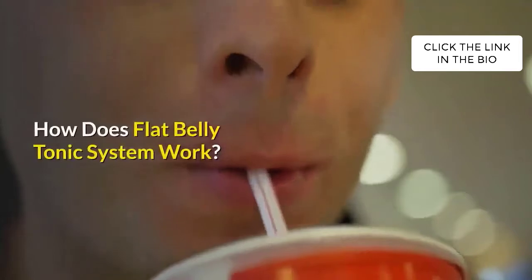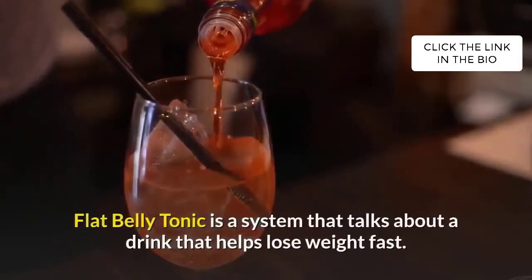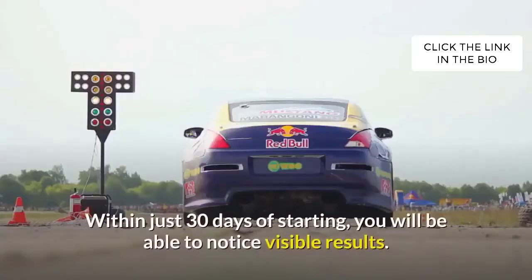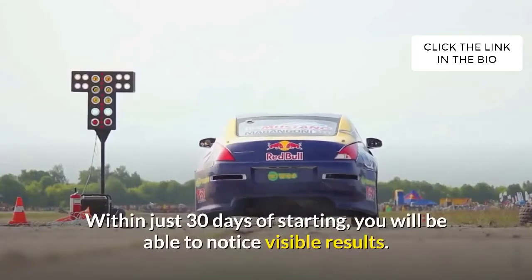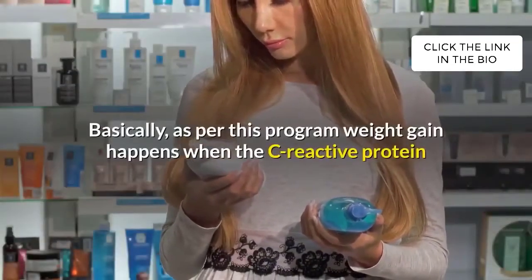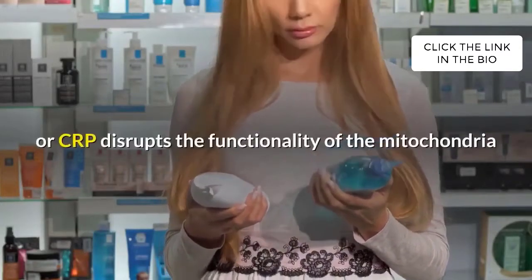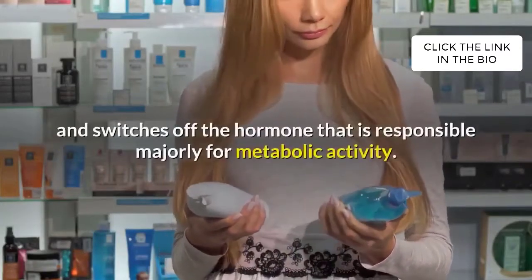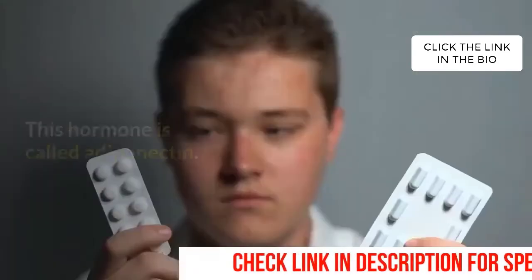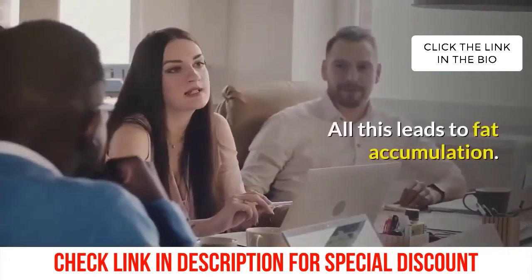How does the Flat Belly Tonic system work? Flat Belly Tonic is a system that talks about a drink that helps lose weight fast. Within just 30 days of starting, you will be able to notice visible results. As per this program, weight gain happens when the C-reactive protein, or CRP, disrupts the functionality of the mitochondria and switches off the hormone responsible majorly for metabolic activity. This hormone is called adiponectin. All this leads to fat accumulation.